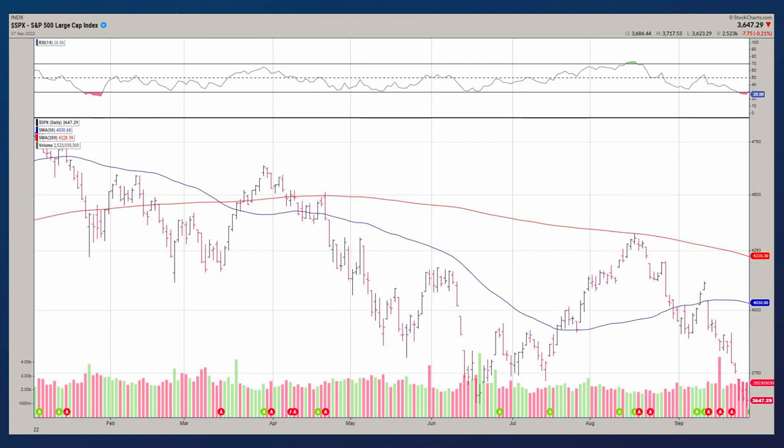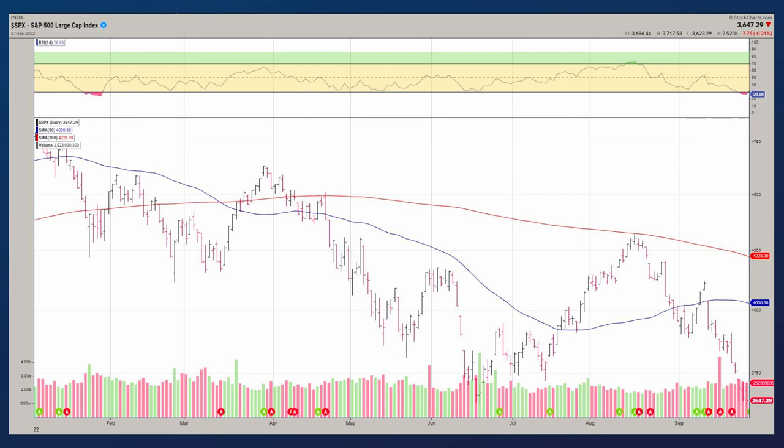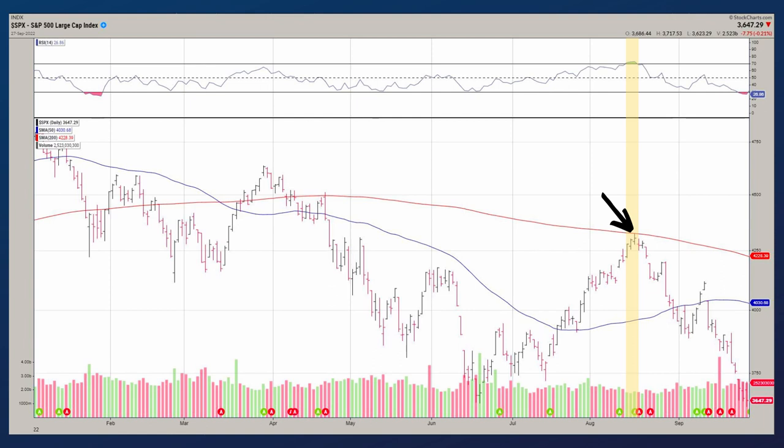I want to add one more piece here, because it's an important piece of information that we use to make decisions, and that's RSI. Above the S&P chart, you'll see a line that indicates relative strength index. When we get a reading of 70, it indicates overbought. When there's a reading of 30, it indicates oversold. Going back to the mid-August highs, if you follow that line directly up from that spot where it's touching the 200-day moving average, you'll see that RSI was also showing the market was a bit overbought.